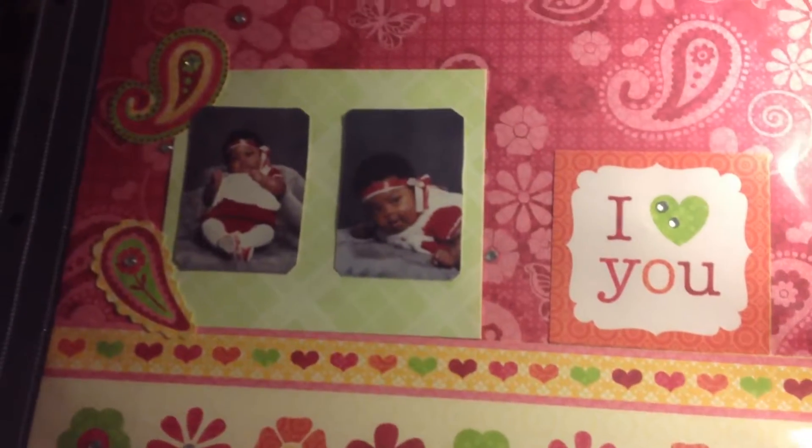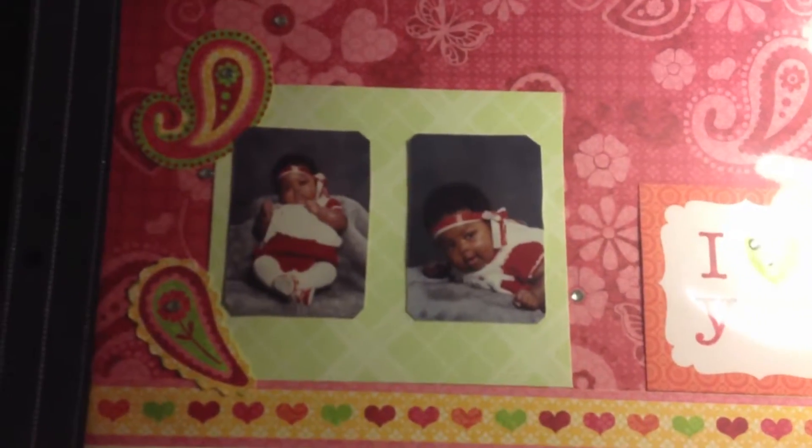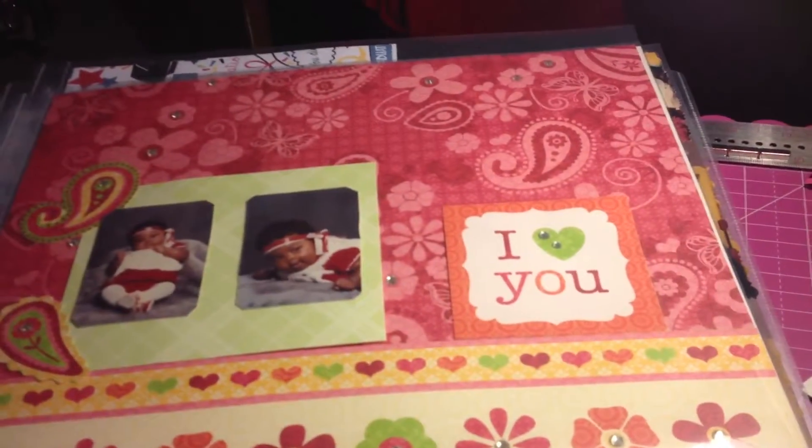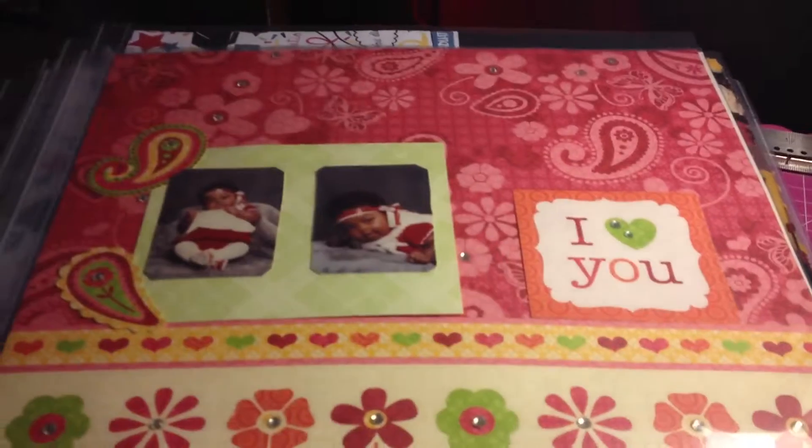Alright, I'll do one more. This one is already pre-printed paper — you already know that — and I just put the pictures on there. You can see her. So I've finally been doing something; I had quite a few of her pictures that I did.